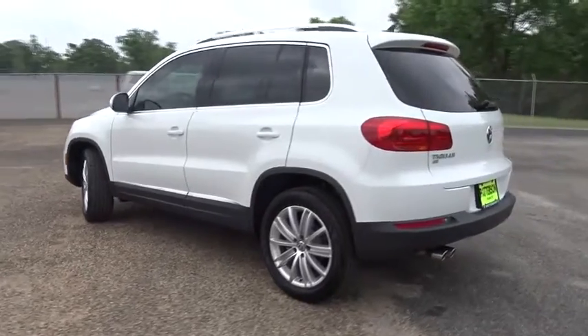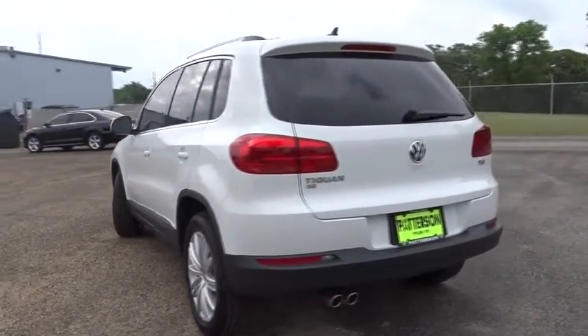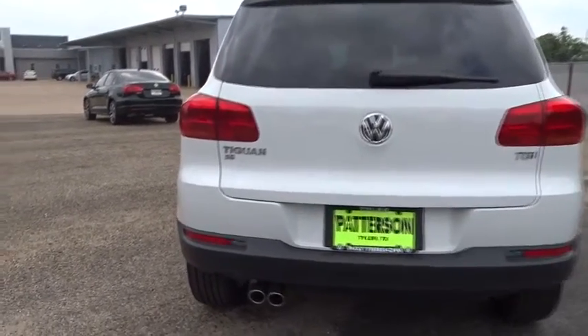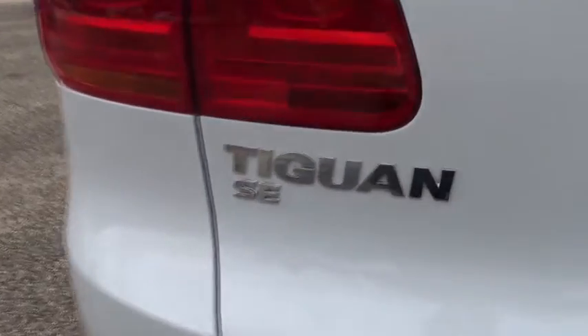Stability control. Traction control. Navigation system. Keyless entry. Steering wheel audio control. Anti-lock braking system. Power passenger seat. Backup camera. Bluetooth.